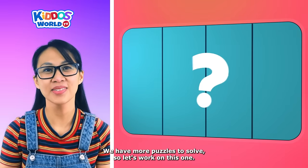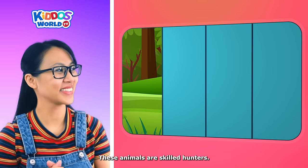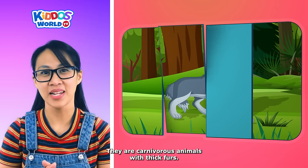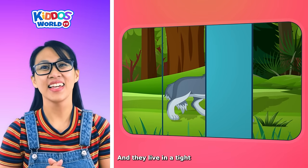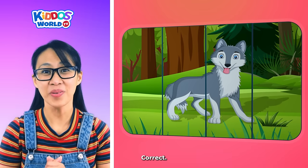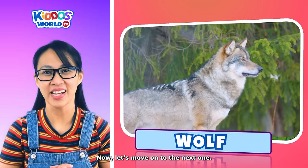We have more puzzles to solve, so let's work on this one. These animals are skilled hunters. They like to howl. They are carnivorous animals with thick fur. And they live in a tight-knit group called packs. Correct! It's a wolf! Great work, kiddos! Now let's move on to the next one.